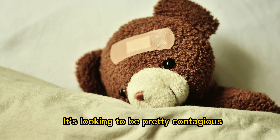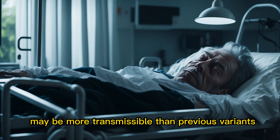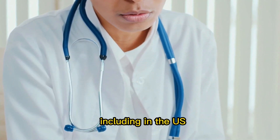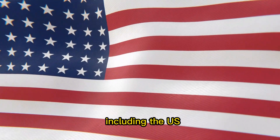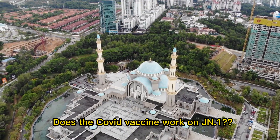JN.1 is looking to be pretty contagious. There is some data suggesting that JN.1's parent, BA.2.86, may be more transmissible than previous variants. JN.1 is spreading in a lot of places, including the U.S. It has been described in a number of countries, including the U.S., New Zealand, and many countries in Europe and Asia.